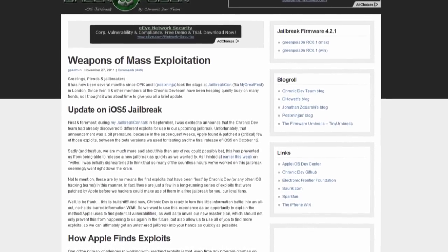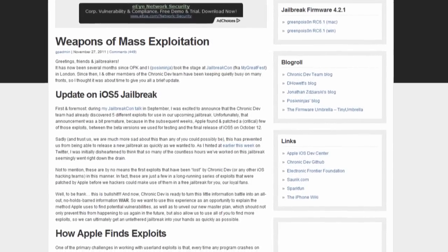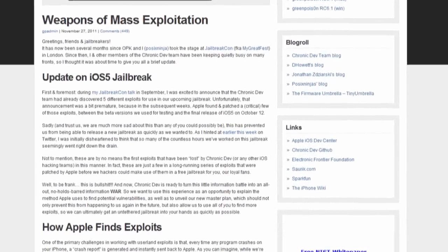Last night was busy in more than one way. POSIXNinja from the Chronic dev team announced that they have had some problems with the green poison jailbreak for iOS 5. In the blog post they explained that they did actually have some exploits, however it looks like Apple patched them at the last second. However this is not the end of the road for the green poison jailbreak. They still do have major parts of it ready and as soon as they can find a new exploit they will get an untethered jailbreak for iOS 5.